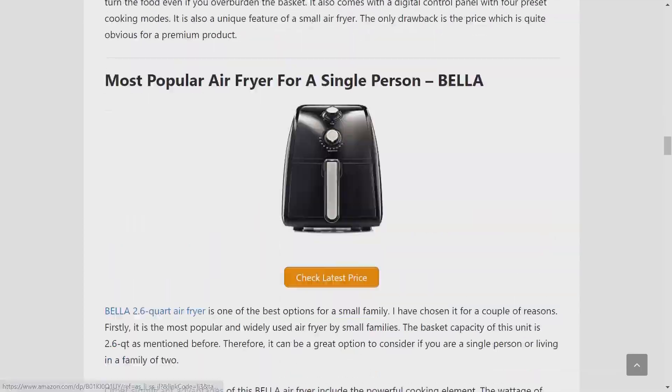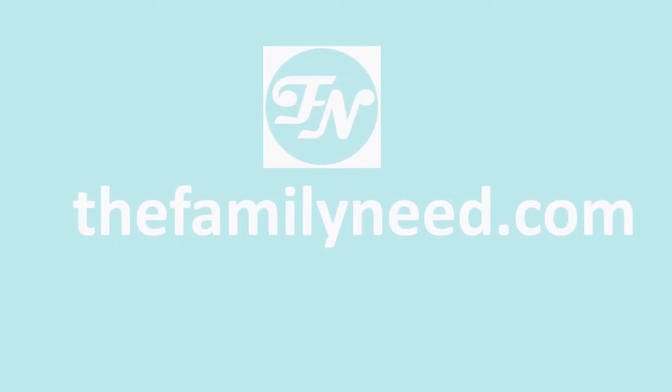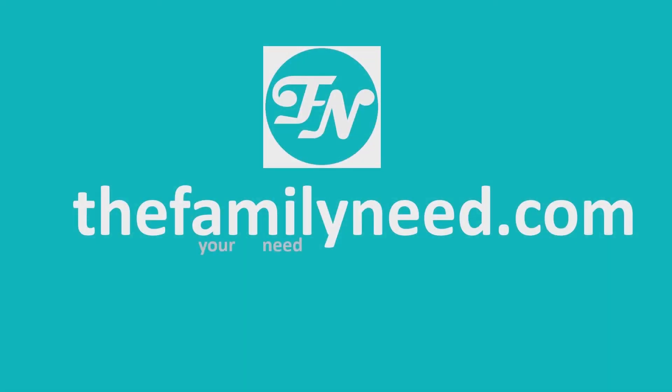Want to read the full review? Follow the link in the description. Thanks for watching FamilyNeed.com — Your Need, Our Deed.